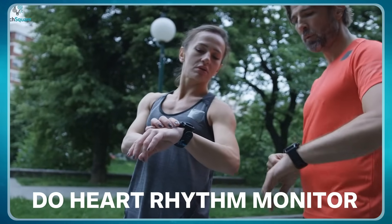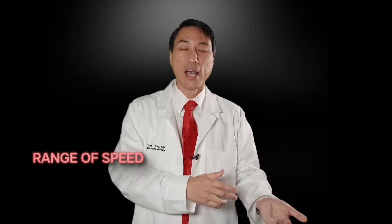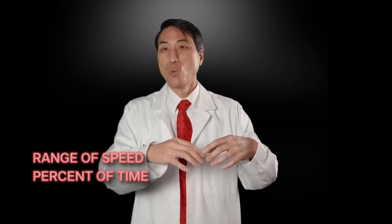A heart rhythm monitor can be worn for a prolonged period of time — it stays on your body and records your heart rhythm for one day, one week, two weeks, or four weeks. The report gets sent to a cardiologist or cardiac electrophysiologist, who can interpret the squiggly lines and say what's going on. It also provides useful data like what range of speeds your heart goes at and, if you are in atrial fibrillation, what percent of the time.